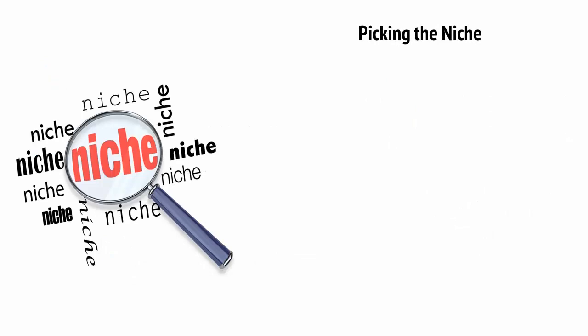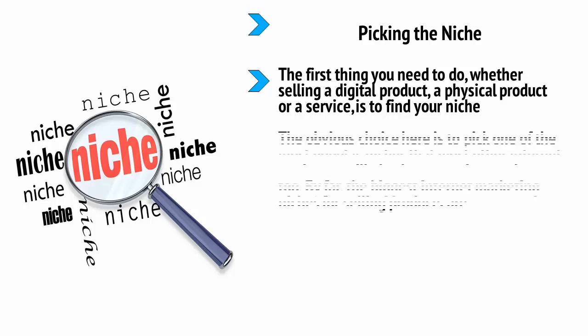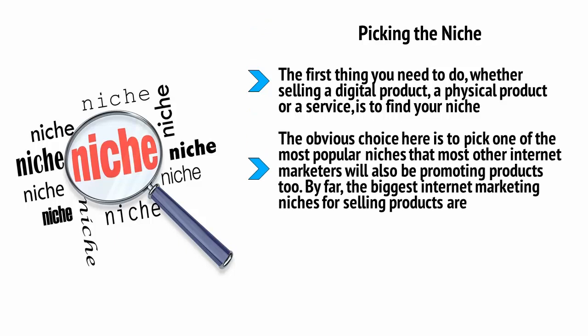Picking the niche. The first thing you need to do, whether selling a digital product, a physical product, or a service, is to find your niche. Niche in this context is internet marketing jargon meaning industry. By picking your niche, you're picking the subject matter that you're going to be dealing with, and therefore the kind of customer that you're going to be selling to.